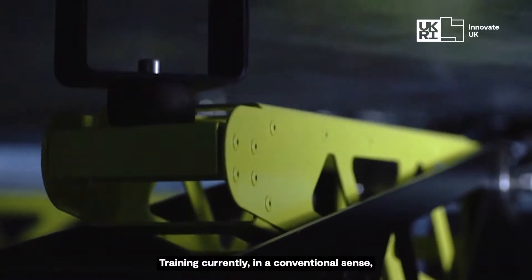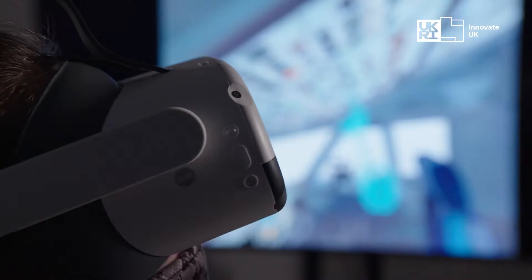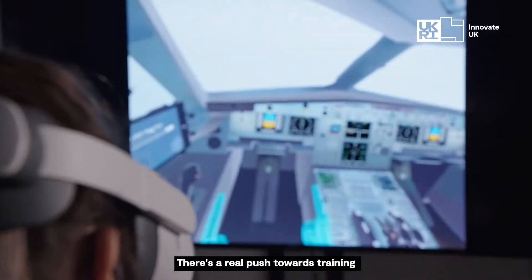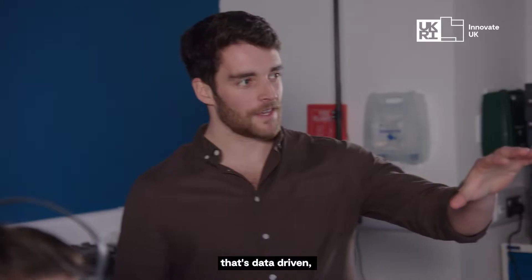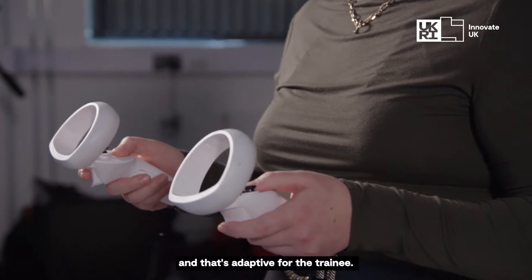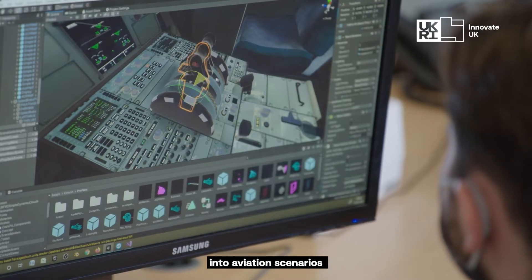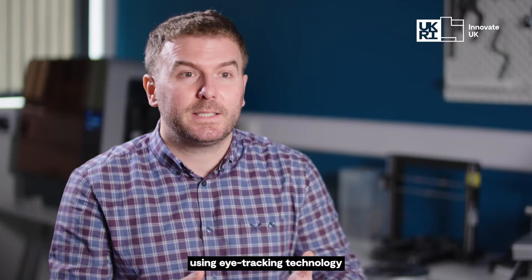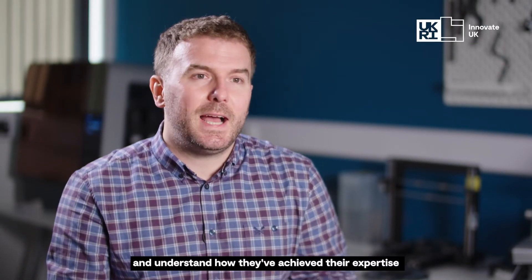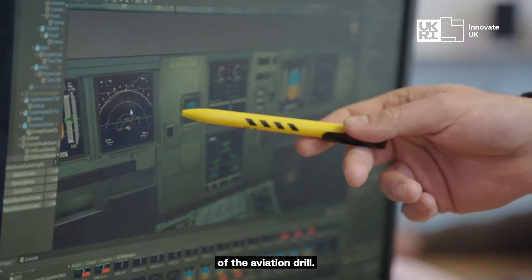Training currently in a conventional sense relies on a human instructor assessing or observing non-technical competencies. There's a real push towards training that is evidence-based, data-driven, and adaptive for the trainee. Tacit is a piece of software that allows us to put pilots into aviation scenarios so that we can record their eye movements using eye tracking technology and understand how they've achieved their expertise or competency in a particular part of the aviation drill.